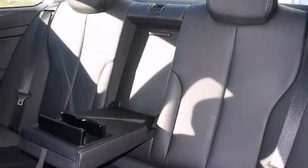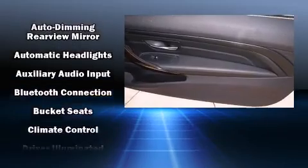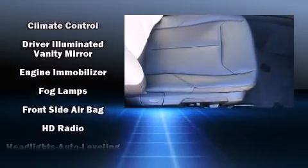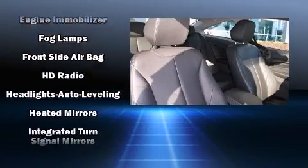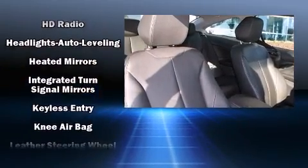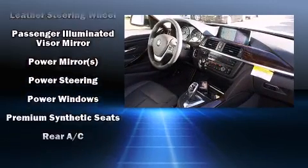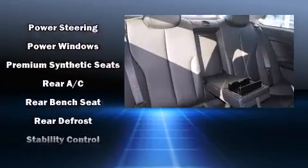Additional features include turn signal indicator mirrors and cruise control. Passengers are protected by various safety and security features including anti-whiplash front head restraints, an emergency communication system, and four-wheel disc brakes with ABS. The vehicle also arrives with a Carfax history report.